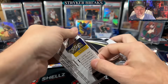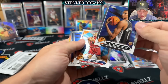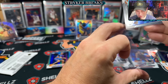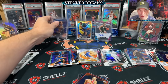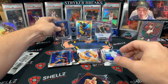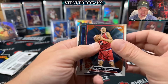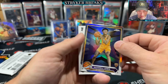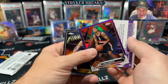Lamello and there we have it. Got a base Wemby. They fit in standard 35-point top loaders. I think I put the other one in a 55. We got one more auto coming out of here — hopefully it's on card. Maxwell Lewis refractor. Here it is — nope, just a purple numbered to 349. Interesting — in MLB the purples are numbered to 250, and they got the purples in here to 349. Lots of numbered stuff.